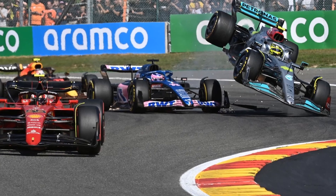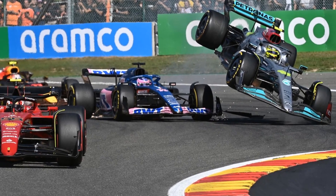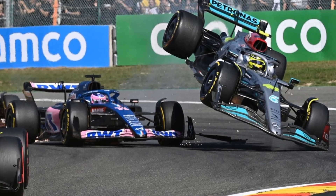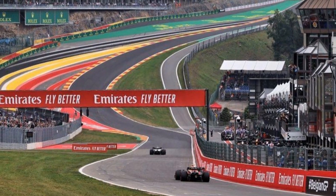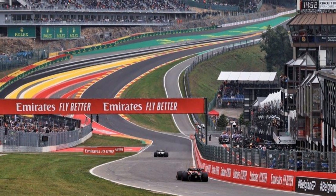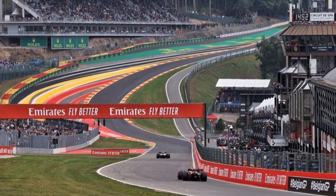The anticipation is building as the clock ticks down to the main event, the Belgian Grand Prix, on Sunday at 3pm, where the world's finest drivers will go wheel-to-wheel in a heart-pounding battle for victory. All times mentioned are in local time, so if you don't live in the same time zone, you will need to convert it to the time where you live.